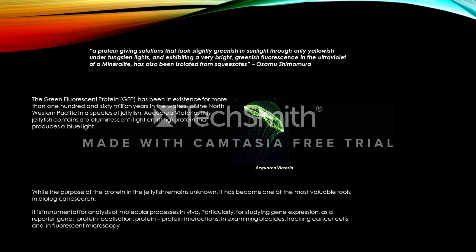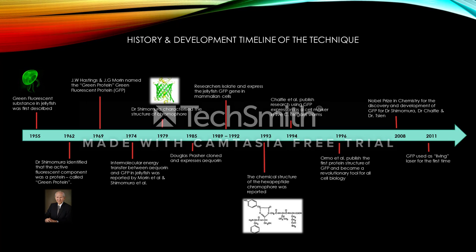Let's go back to the beginning and take a look at the history and development of GFP. As you can see from this timeline, it is a relatively new concept. We start in 1955, where the jellyfish's bioluminescence is first described. It wasn't until 1962 that Dr. Shimomura identified that the active fluorescent component was a protein and named it the green protein. Further work and investigation continued on GFP, with the late 1990s seeing GFP as a revolutionary tool for all cell biology.